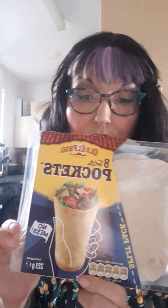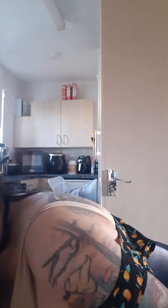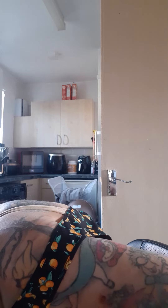I've got some of these fajita pockets from Asda — the Old El Paso ones — they're gorgeous. They're £2.50 and divided into two portions. I'll do the usual fajita mix with vegetables, then I've got some vegan cheese which melts down into a really nice sauce. It's amazing — a quick and easy tea.